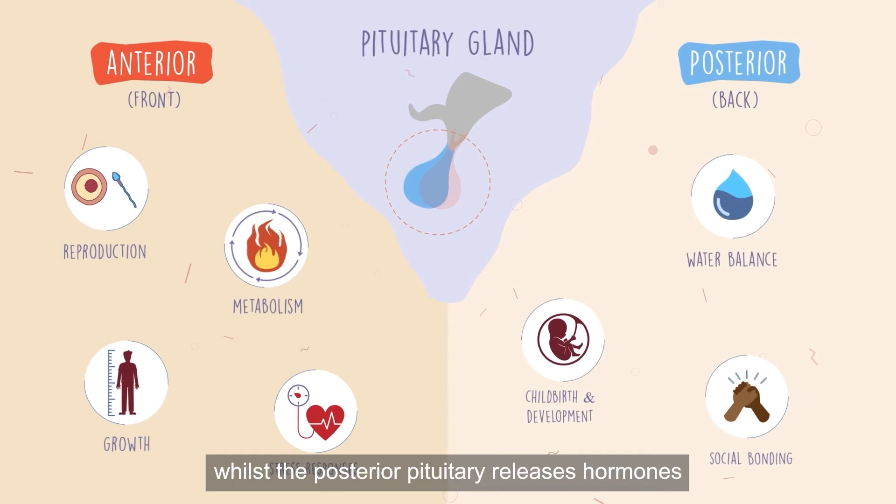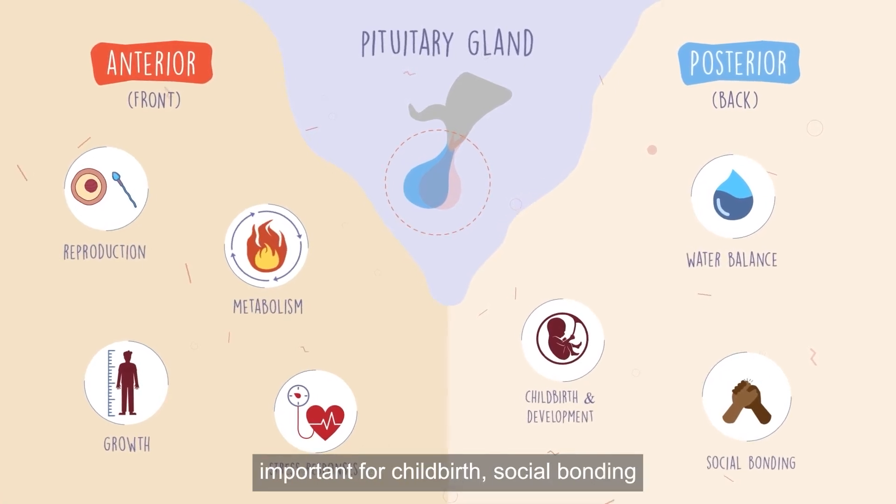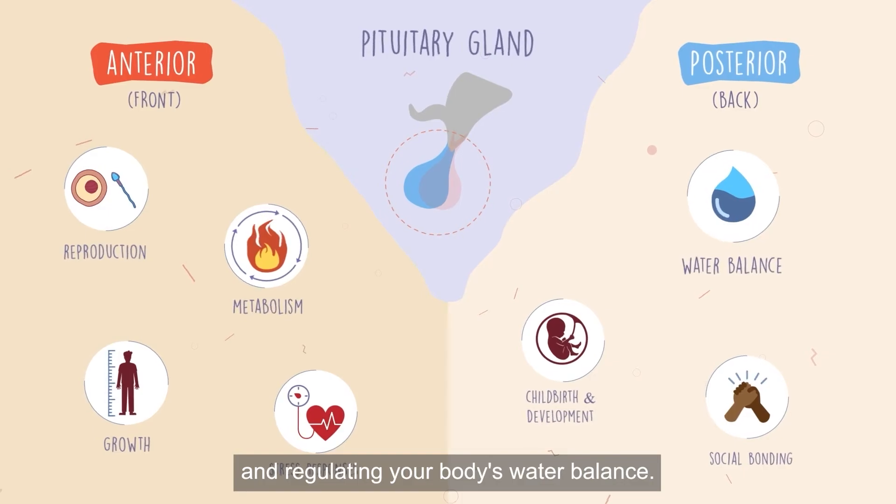Whilst the posterior pituitary releases hormones important for childbirth, social bonding and regulating your body's water balance.